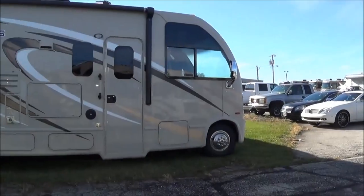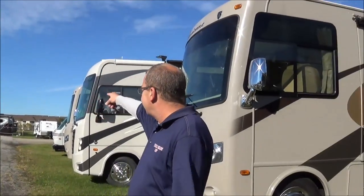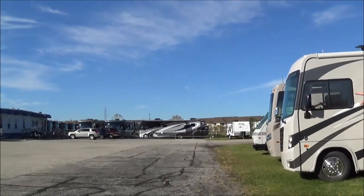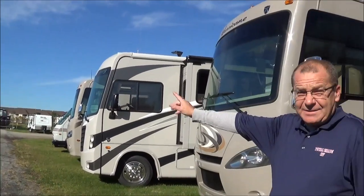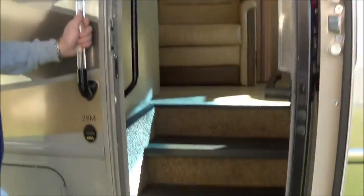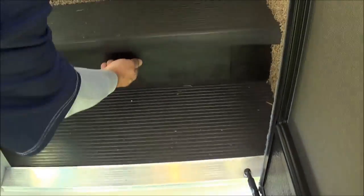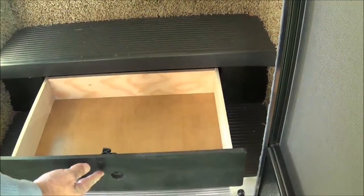We've got some more Hurricanes here, we've got Accesses, FR3s, Challengers, some Tuscany, some Tuscany Hurricanes — nice, great value, a lot of bang for the buck here. When you look at the entry, you'll notice you have your power step here, and you'll also notice a drawer right there so you can put some stuff in it.